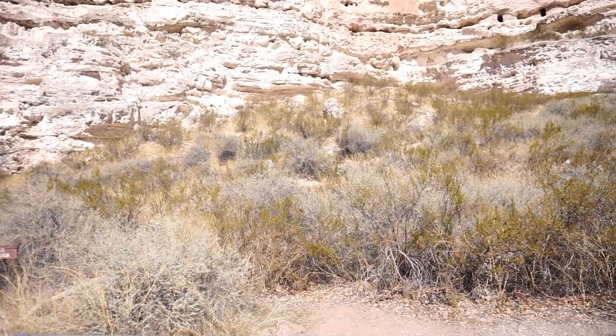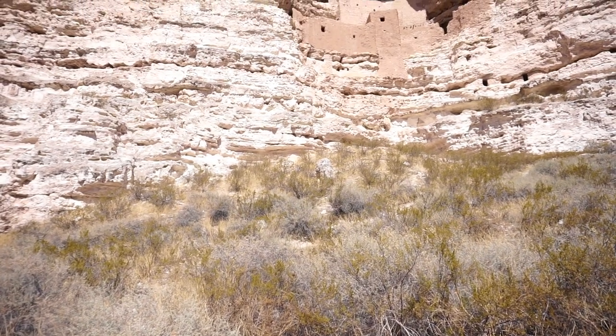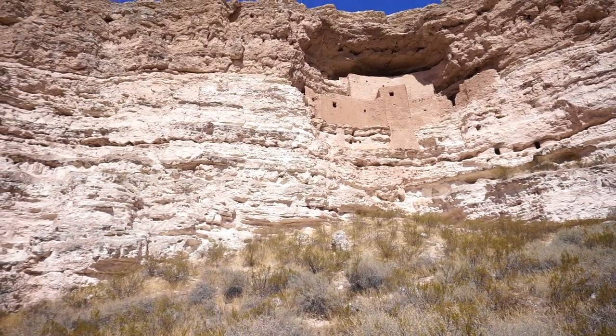We are here in Camp Verde, Northern Arizona, and this is the Montezuma Castle. The castle was established way back in 1906 and it's the third national monument dedicated to the Native American culture.